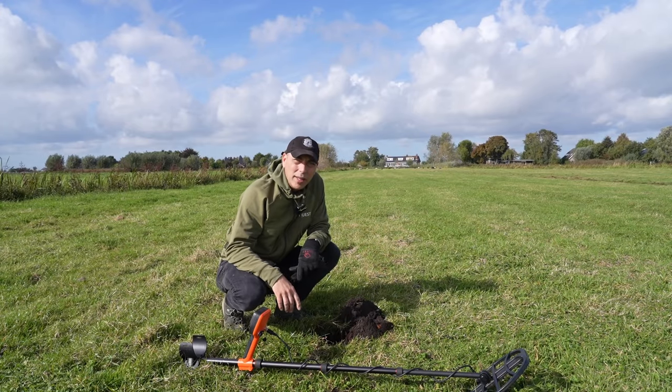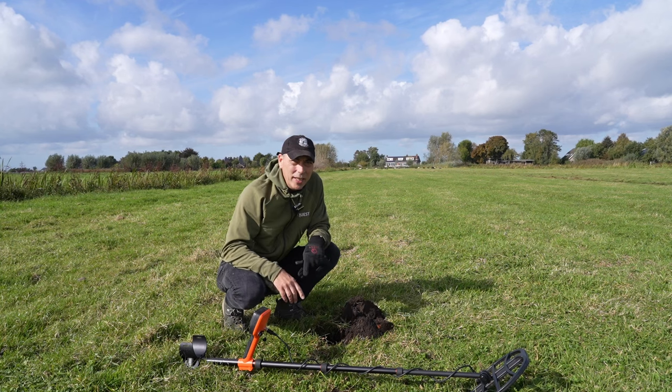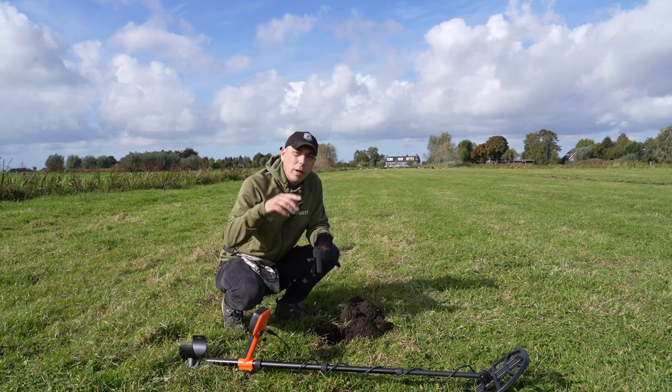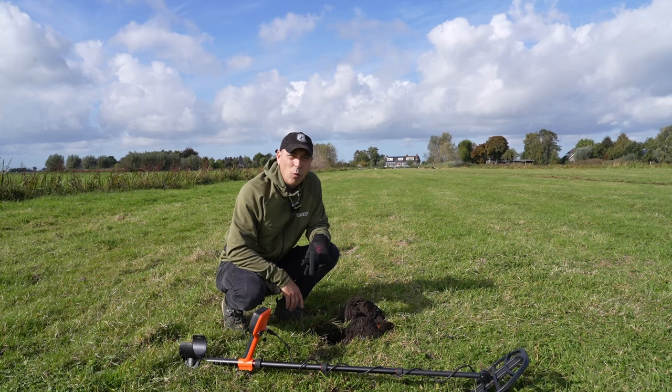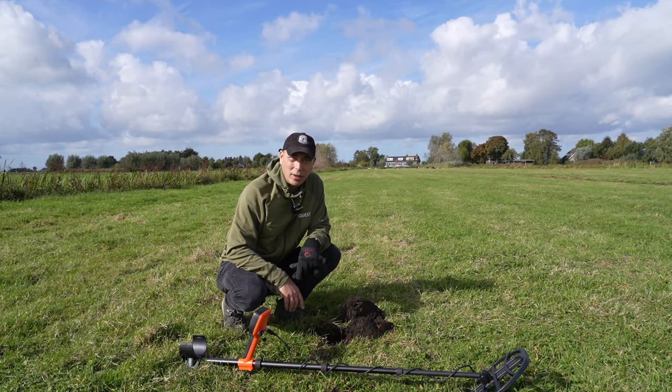Hallo allemaal! Leuk dat jullie kijken naar een nieuwe aflevering van de Toy Soldier. Ik ben jarig deze week en dat betekent dat ik trakteer. Wil je weten hoe? Kijk even de hele video uit en dan vertel ik onderweg wel wat we gaan doen en wat je moet doen om kans te maken op een van mijn traktaties.